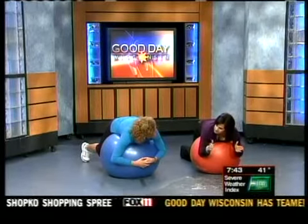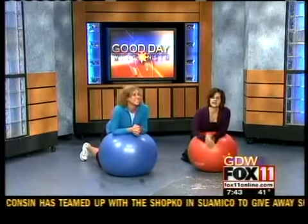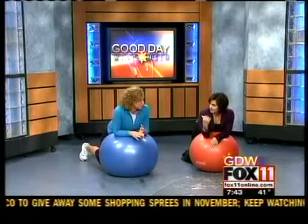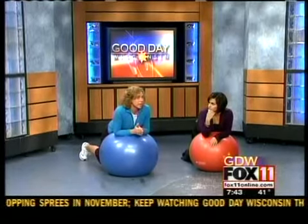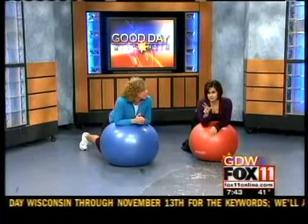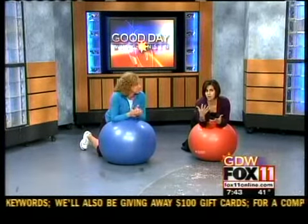So we've engaged our muscles and we've stretched them. Next hour, she's going to show us how we can use this to work upper body, lower body, and our core. We're going to do beginner and intermediate exercises. Now that we've piqued your interest, don't go anywhere. If you have one of these, grab it so that you can follow along. We'll be doing that in our 8 o'clock hour. Thanks, Stacey. Awesome, thank you.